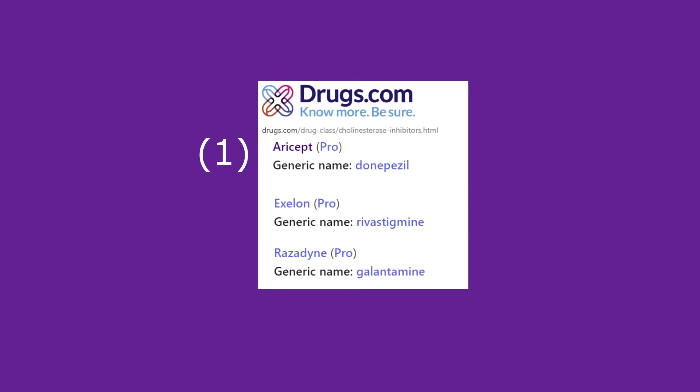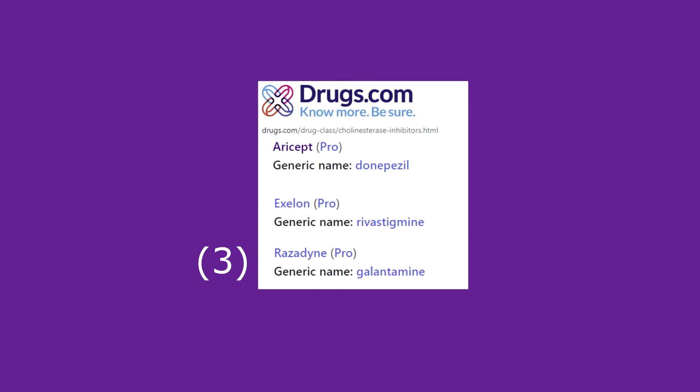Currently there are three drugs on the market that specialize in this acetylcholinesterase inhibiting action. The first, widely prescribed, is the brand name Aricept, chemical name Donepezil. Secondly, brand name Exelon, chemical name Rivastigmine. And the third one, variously termed Reminyl and Razadyne, has the chemical name Galantamine.